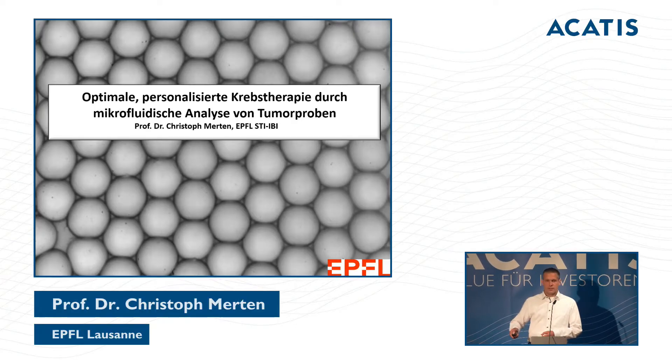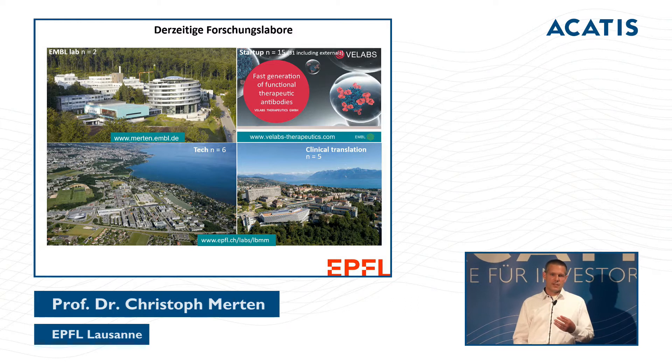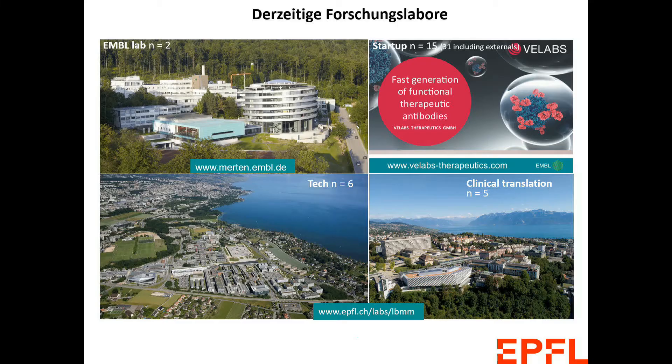Thanks a lot for this introduction. I'm very happy to be here and present our work. Until 2019 I worked in the laboratory in Heidelberg, and now I still have two ties there, working there on a part-time basis.